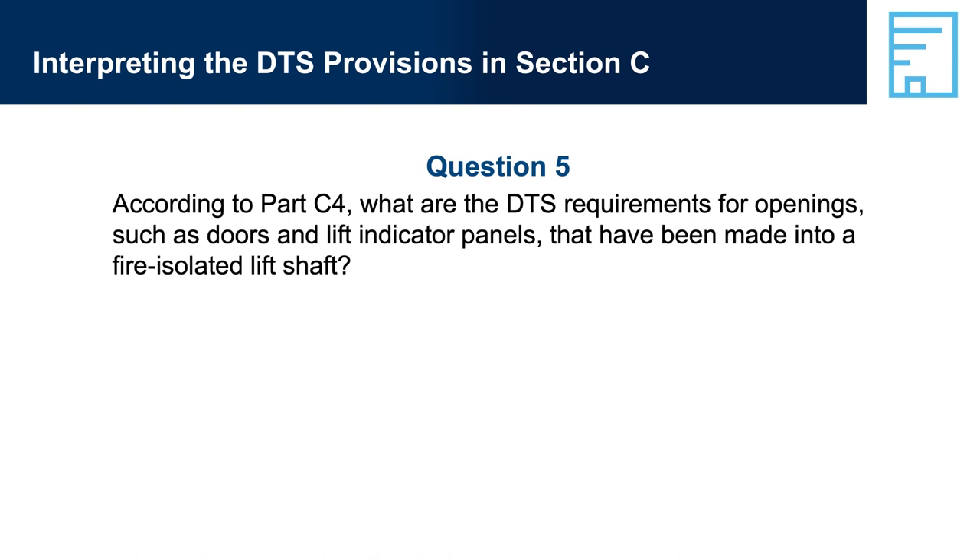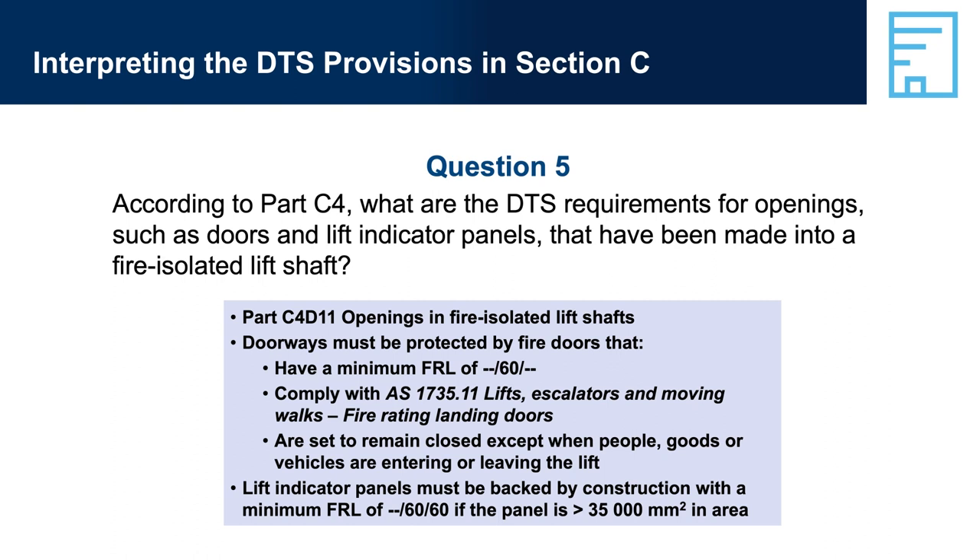Question 5: According to Part C4, what are the DTS requirements for openings such as doors and lift indicator panels that have been made into a fire-isolated lift shaft? Answer 5: Part C4-D11, Openings in Fire-Isolated Lift Shafts — doorways must be protected by fire doors that have a minimum FRL of -/-/60 and comply with AS 1735.11, and are set to remain closed except when people, goods, or vehicles are entering or leaving the lift. Lift indicator panels must be backed by construction with a minimum FRL of -/-/60 if the panel is more than 3,500 square millimetres in area.